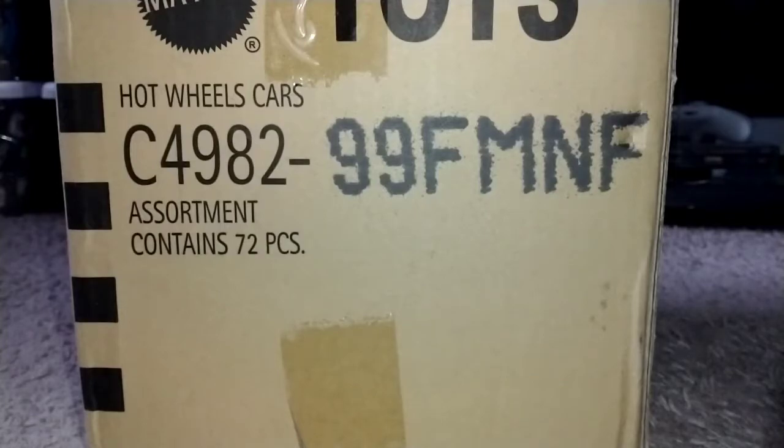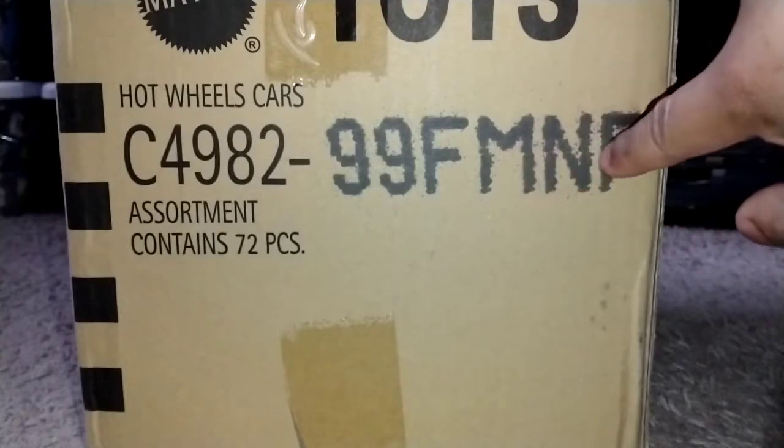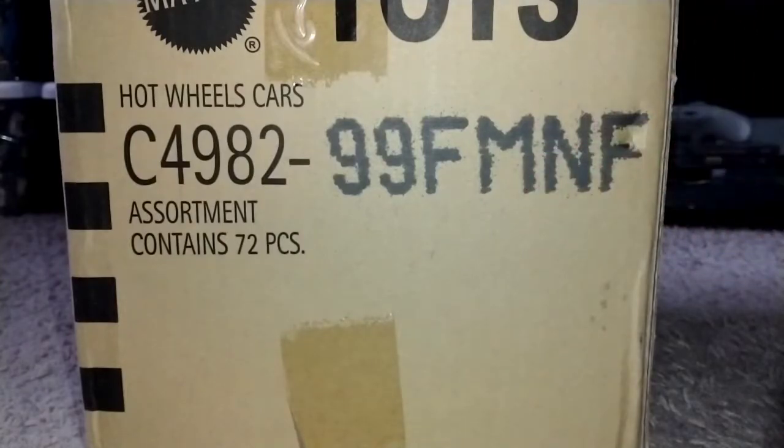The link to her store will be in the description for y'all to check out if you're interested. Now look what we have in front of us — the M Case, C49299F MNF Case. Some might call it the Monday Night Football case. I have weird mixes of codes for cases, but that always keeps me going.